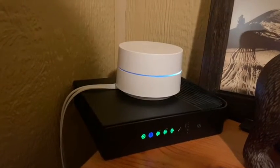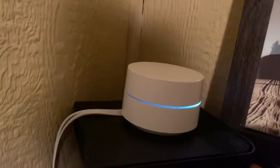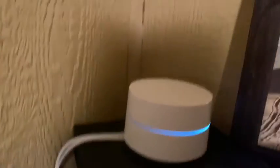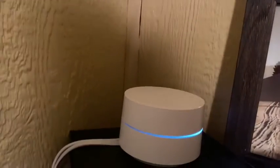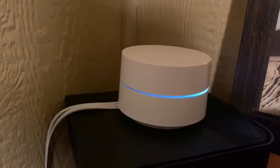This is your internet router and mesh network within the cabin. If this light is green and this light is blue, it means everything is working fine. You do have a Google mesh network that when lit up, it's working. You have three of those throughout the cabin.